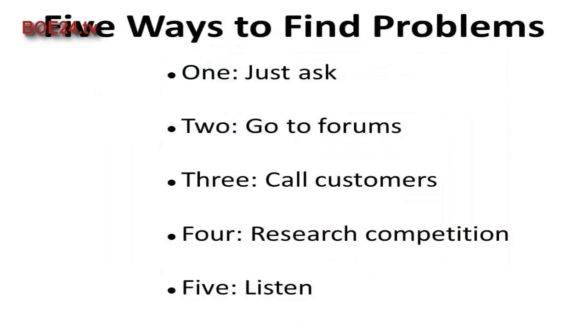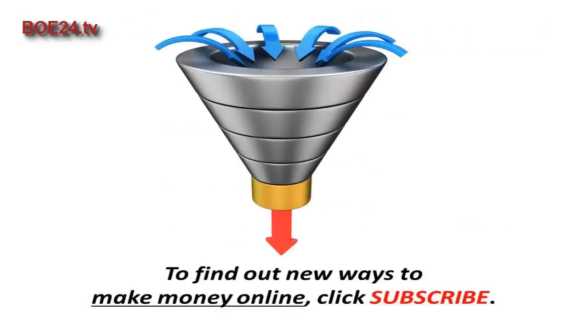These are only five ways to find out what your customers' problems are — use these as a jumping off point to come up with more research methods. However you choose to do your research, you can market more effectively to your customers if you dig deep to find out their most painful problems. If you're ready to learn how to sell more online, we put out a new marketing video every week — click subscribe below to stay up to date on the latest lessons.